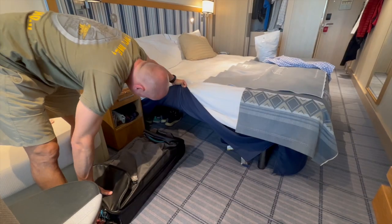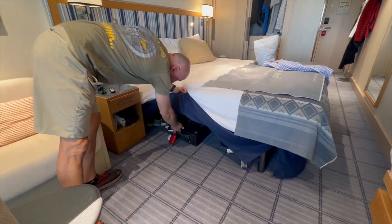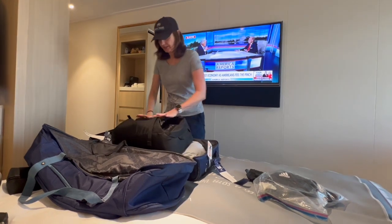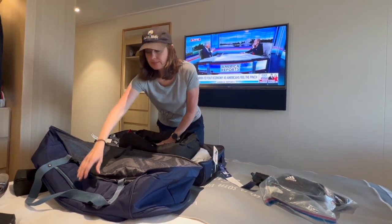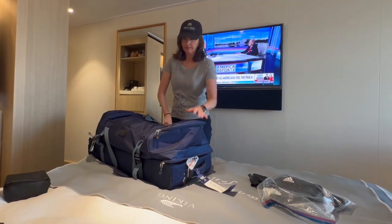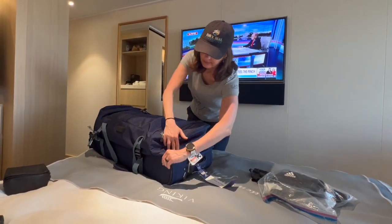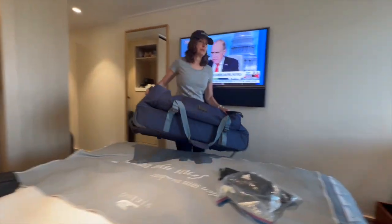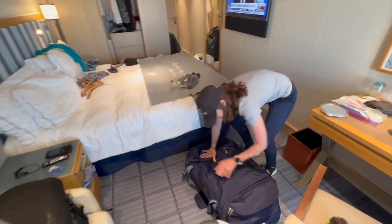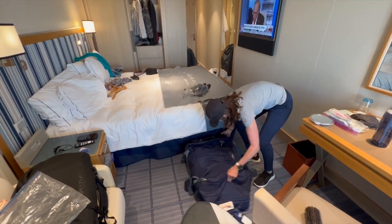There is 13 inches of clearance under each bed so that you may store your luggage there easily. We were able to fit two rolling duffels without any difficulty. What we usually do is travel with a carry-on backpack and store our carry-ons inside our rolling duffels and then place them under the bed. All of the beds on Viking are the same and have the same amount of clearance.